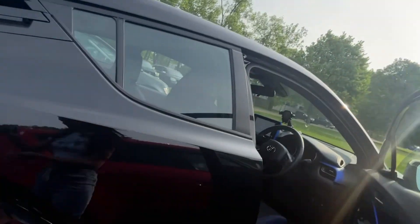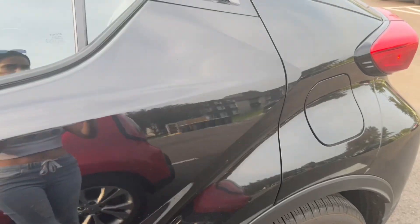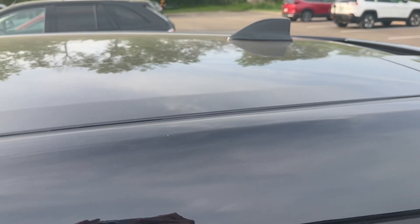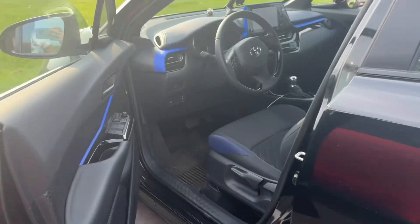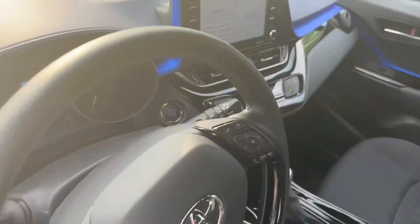Now we are heading to the car wash because my car needs it really bad. I'm getting down to show you how bad the car looks — hopefully we get it clean. Let's get this bad boy to the car wash. Oh my god, I'm seeing two golden retrievers!